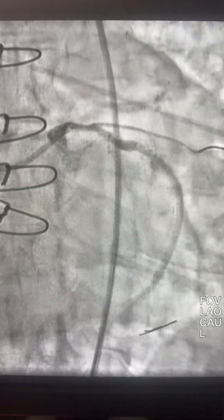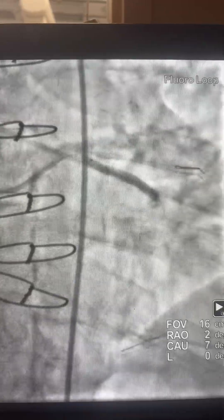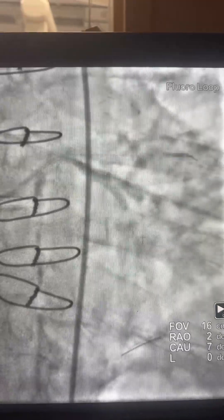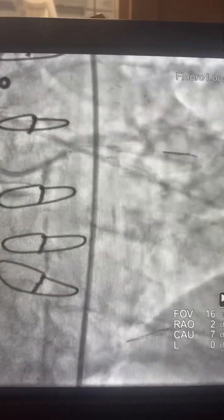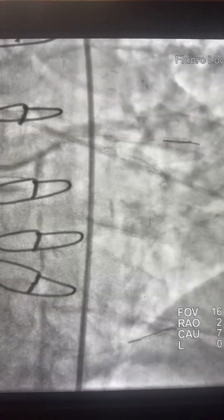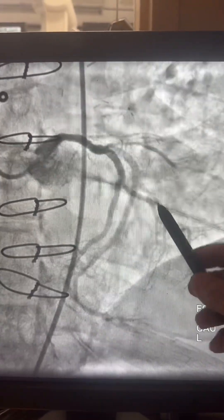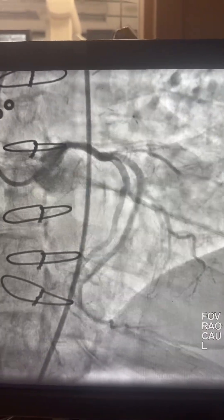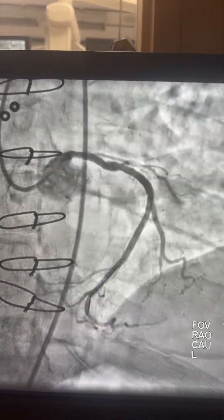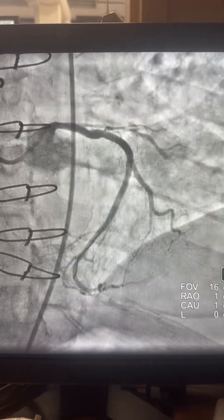Now we have better expansion of the balloon. Here is a 3.0x3 stent toward the circumflex at high pressure, and here is another stent, 3.5mm, toward the distal left main. We pull the wire out of the other branch and post-dilate at high pressure. Here is the final result — we have nice flow toward the OM2 or OM3 actually, and there is the left PDA. This OM1 or second OM is protected by a graft. All right, thank you for watching.